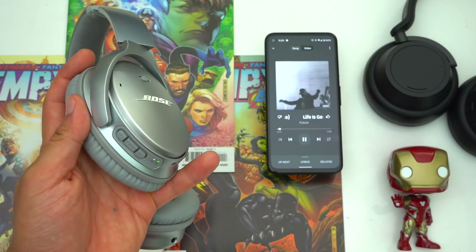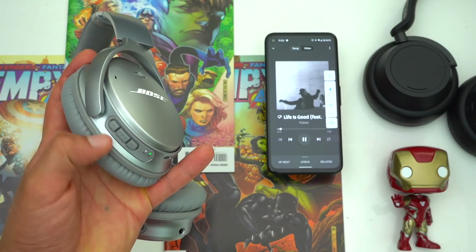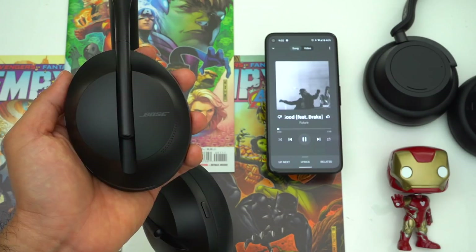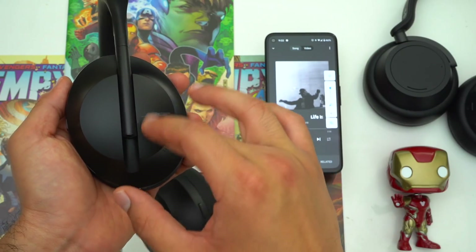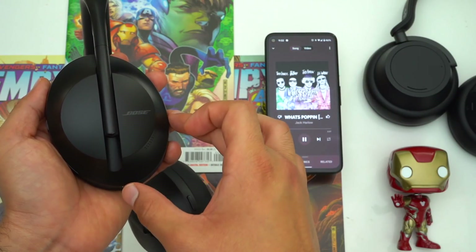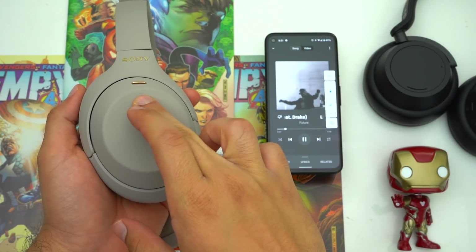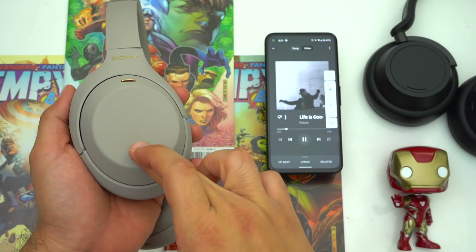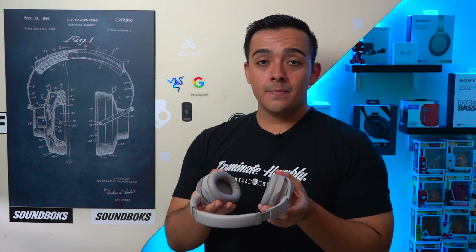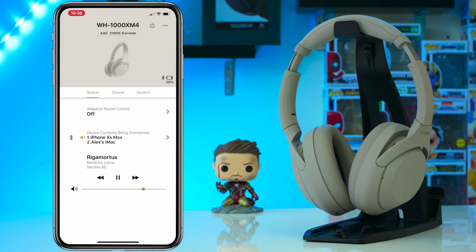When it comes to media controls, the Bose QC35s use physical buttons, which may be a deciding factor for people who don't like touchpads. The touchpad on both the NC700s and Sony's are fine, but personally the touchpad on the Bose isn't my favorite — it's rather small and you have to constantly flick it up or down to adjust volume. With the Sony's touchpad you can swipe up or down and hold to continuously raise or lower your volume, which feels sleeker. Overall both have easy-to-use, accurate touchpads. The Sony's also have wear sensors that pause your music when you take the headphones off and resume when you put them back on.